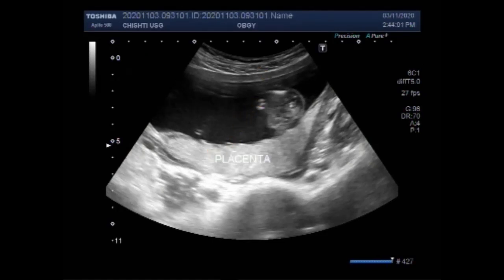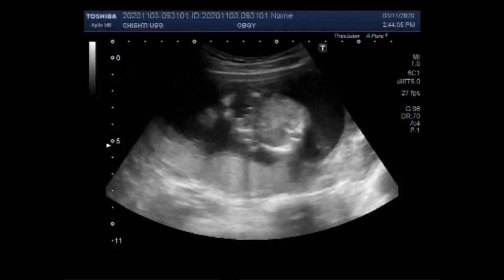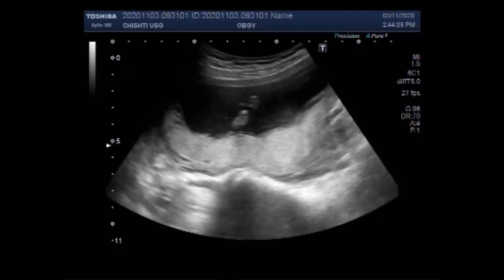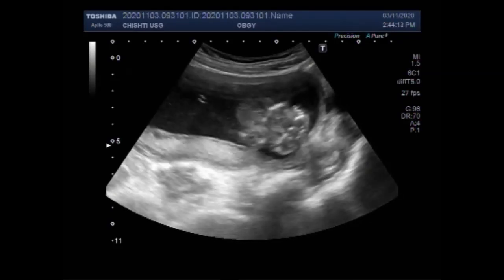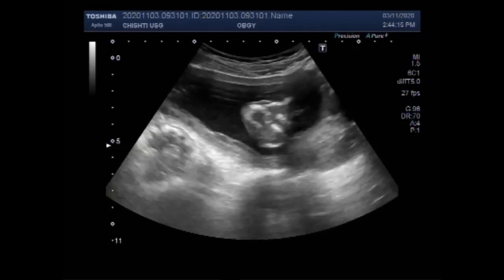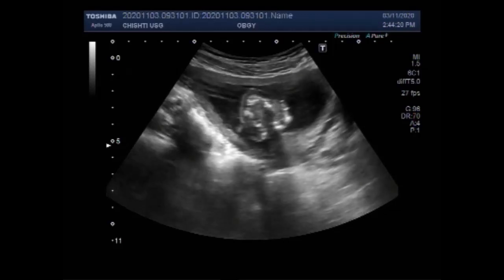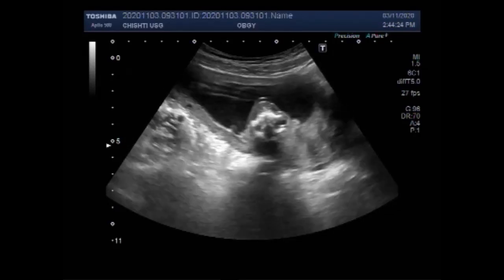You can see the placenta is posteriorly attached. Anencephaly occurs early in the development of an unborn baby. It results when the upper part of the neural tube fails to close. The exact cause is not known.